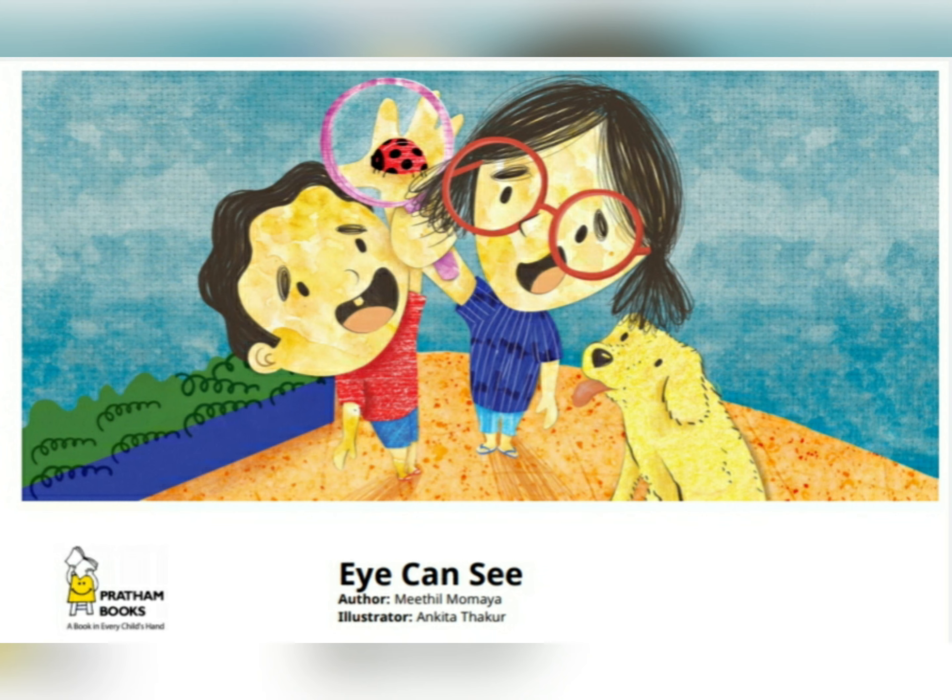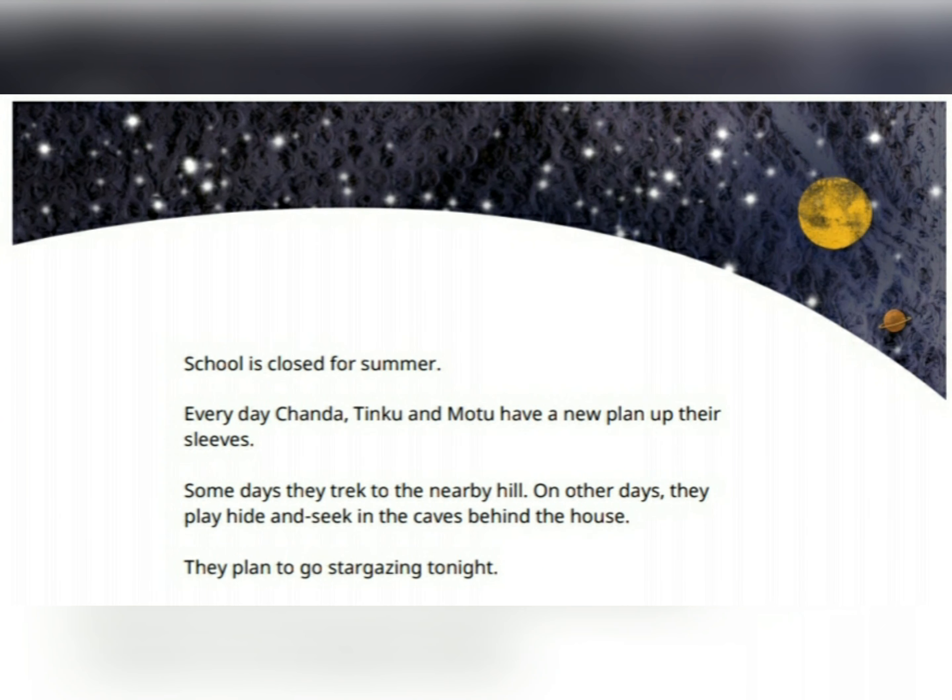"I Can See" by Mitho Momaya. School is closed for summer. Every day, Chenda, Tinku and Montu have a new plan up their sleeves.